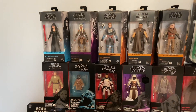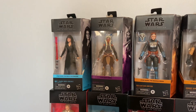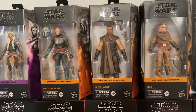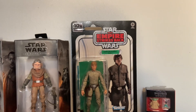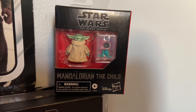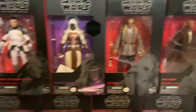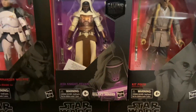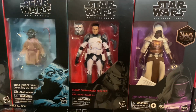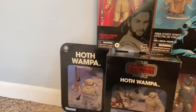Starting off with the Black Series: we have Rey Dark Side Vision, Ahsoka from Rebels, Bo-Katan from Mandalorian, Greef Karga, Kuill, the 40th Empire Strikes Back anniversary edition Luke Skywalker Bespin, little Grogu, Dark Trooper, Mace Windu, Kit Fisto, Jedi Knight Revan from Galaxy of Heroes — one of my favorites — Clone Commando Wolfie, Yoda Force Spirit, and Obi-Wan Kenobi Jedi Knight from Episode Two. I also have the Hoth Wampa.